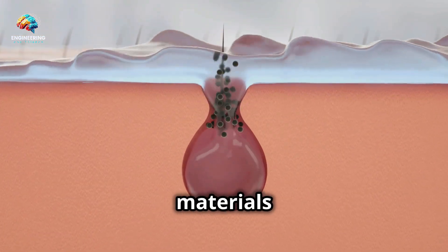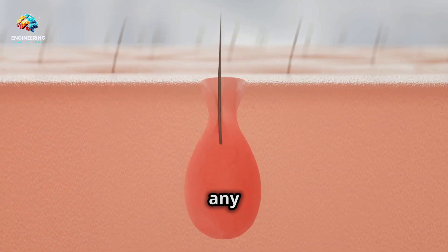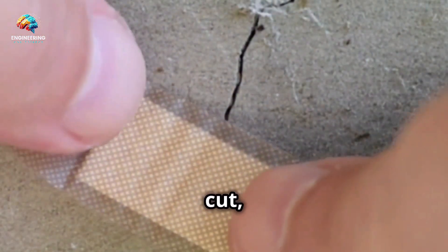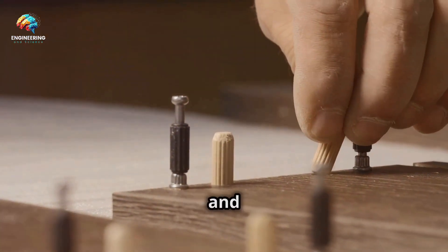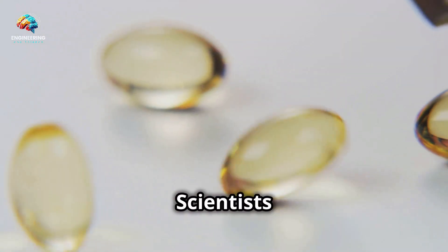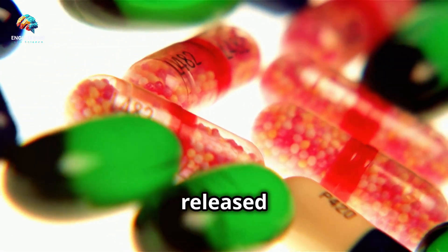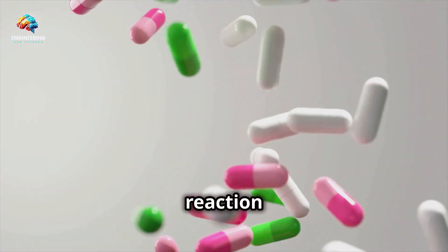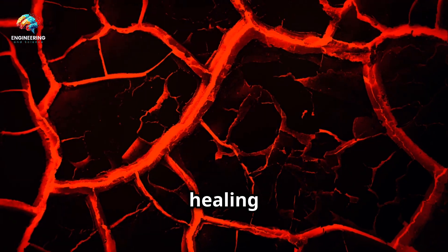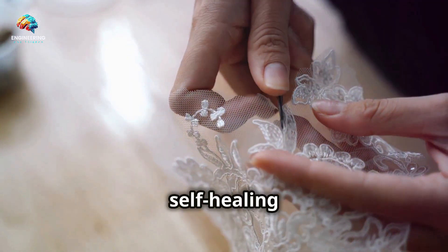One of the most exciting areas of smart materials is self-healing. These materials are designed to automatically repair themselves without any human intervention. Just like our bodies can heal a cut, these materials can repair damage on their own. This means they can extend the lifespan of products and reduce maintenance costs. Scientists have created materials with tiny capsules inside. These capsules contain special chemicals that are released when damage occurs. When the material cracks, the capsules break open, triggering a chemical reaction that starts the healing process. They release a healing agent that fills the crack, making the material as good as new. This process can happen multiple times, ensuring long-term durability. This self-healing ability is a game-changer.